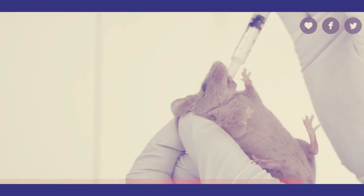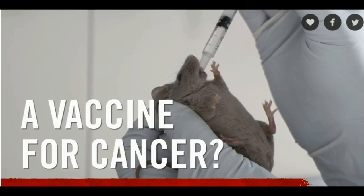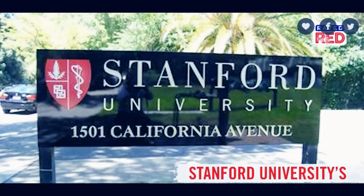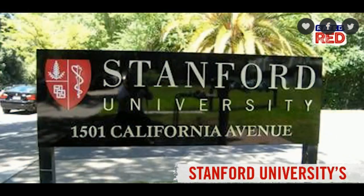"When we use these two agents together, we see the elimination of tumors all over the body," senior author of the study, Dr. Ronald Levy, told the Stanford Medicine News Center. "This approach bypasses the need to identify tumor-specific immune targets and doesn't require wholesale activation of the immune system or customization of a patient's immune cells."